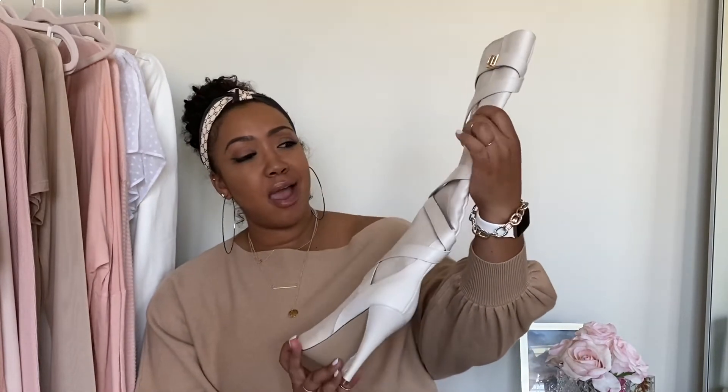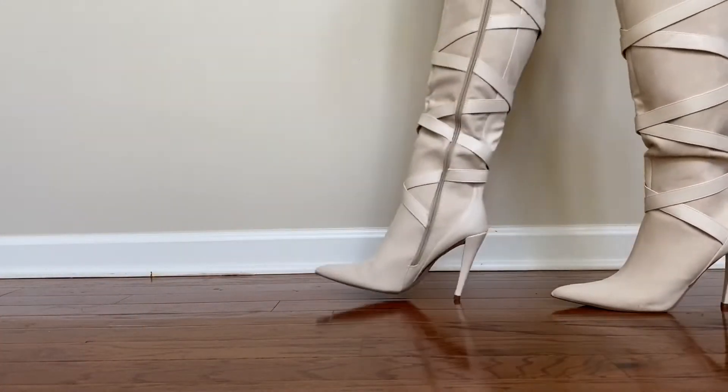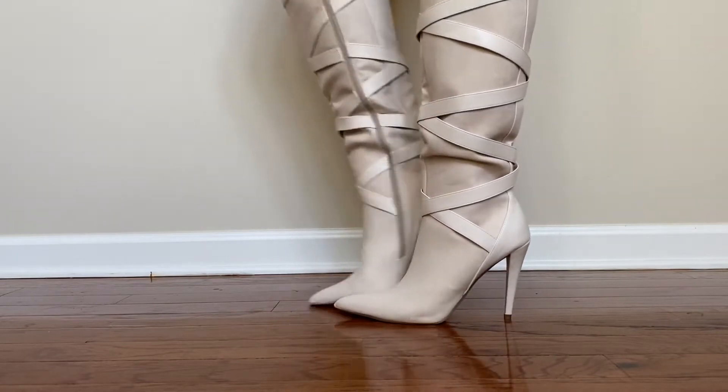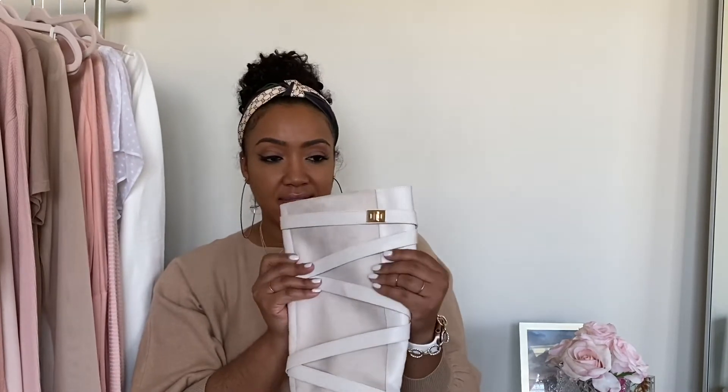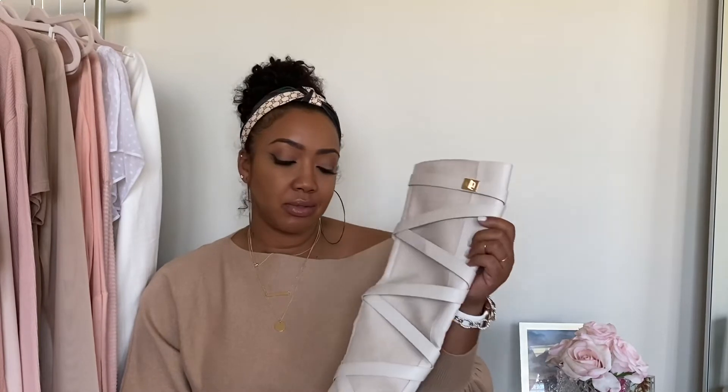So this next boot is a real boot — it's not a bootie. It's called the Suri High Heeled Boot and I got it in the color Bone. How freaking sharp are these? There's another gold detailing on the buckle. These bone boots are so bomb. They're like a suede material mixed with like a pleather because we know it's not real leather. I love these — super, super sexy boot. I would totally wear this with like a sweater dress, maybe even a denim skirt, or styling it up with a really nice top.